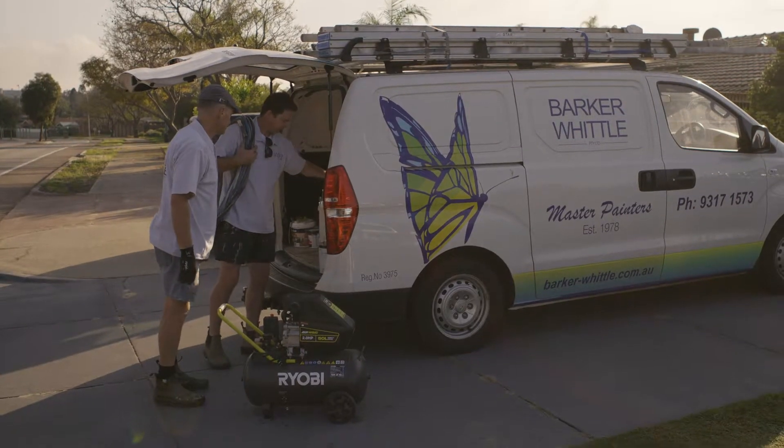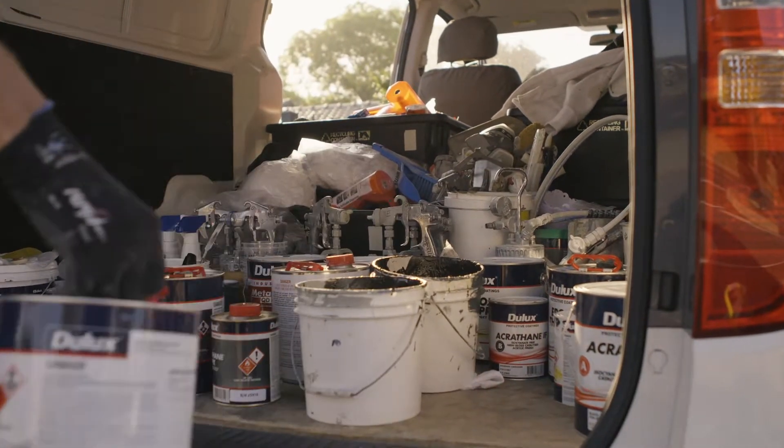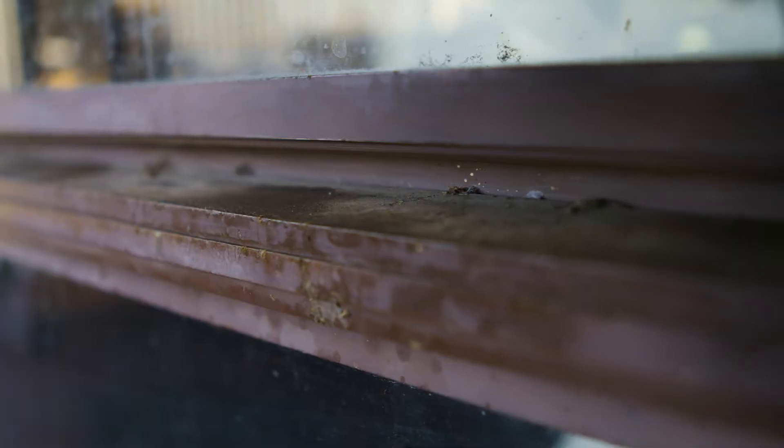We've been established since 1978. We have a five-year guarantee with all our work. We're familiar with all the products that should be used when re-servicing powder coat. We're a Perth company.